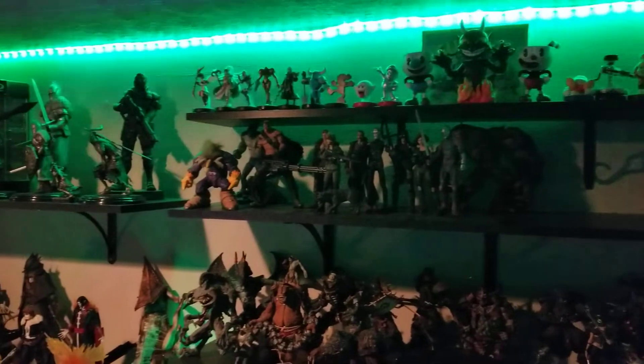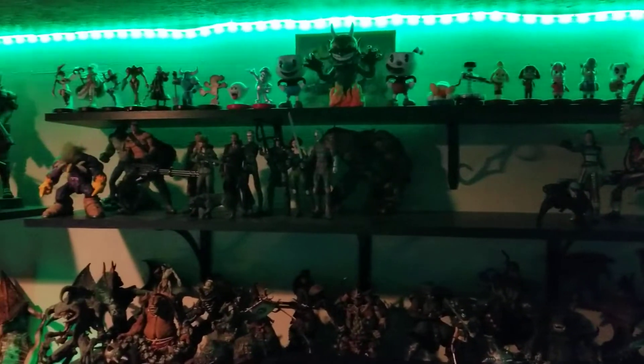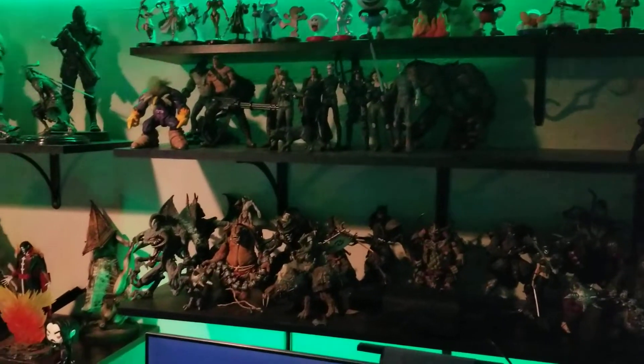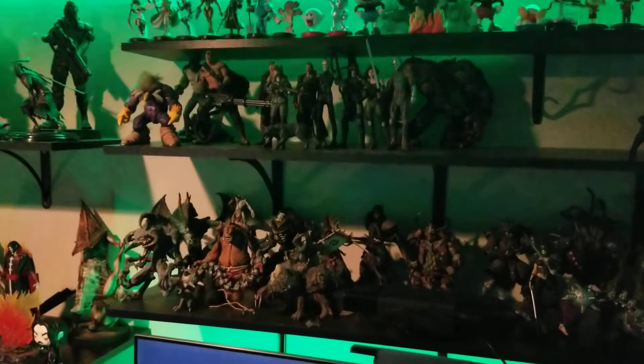Another shelf over the TV — a couple of McFarland toys: Metal Gear, Dante's Inferno, some open amiibos, and some crappy LED lights that somehow came unglued. I gotta fix those up there, you can see that.